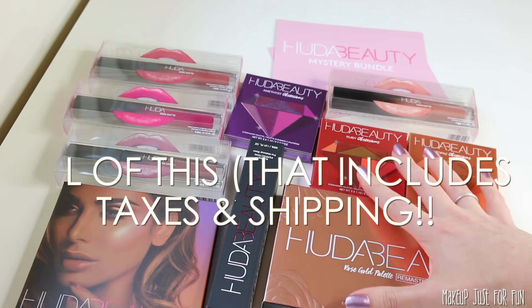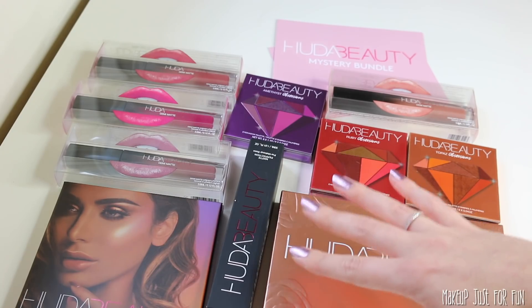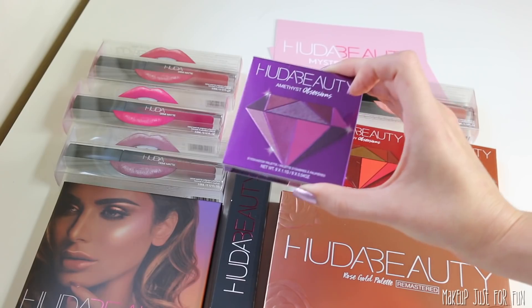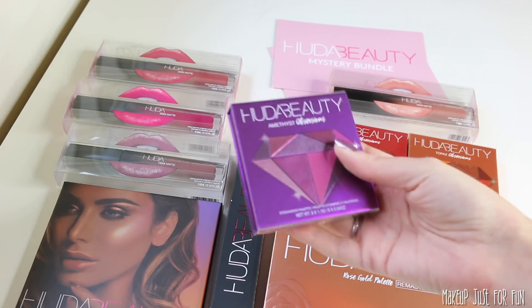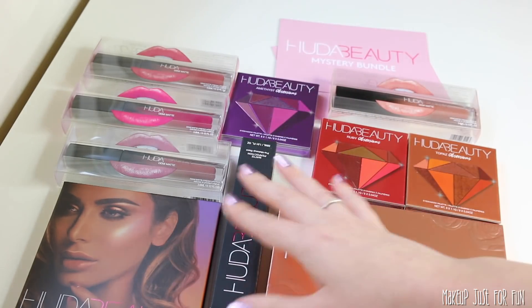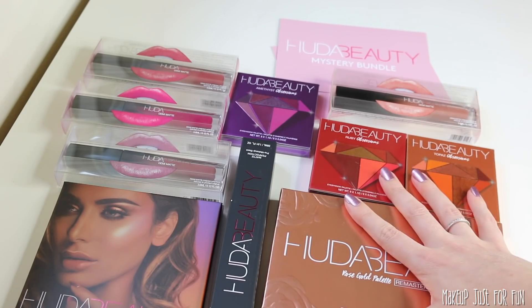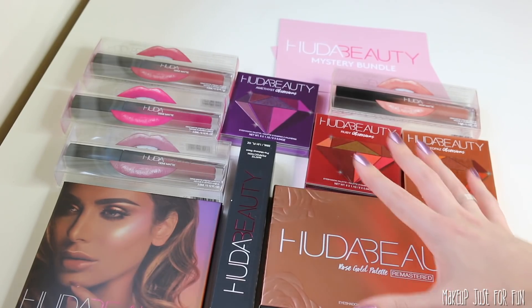I'm extremely happy with this purchase. I'm glad I didn't end up with any lashes or things I generally wouldn't use. I think these were great mystery bundles. I ended up with one of the things I really, really wanted, which made it even more fun because I love surprises and I love trying new makeup. It seems like she didn't just throw in a bunch of weird colors that weren't selling — these are all really desirable items that a lot of people would use and enjoy. Overall, I'm thrilled. I had so much fun opening these up and discovering new items.